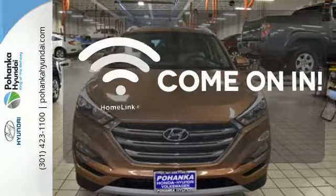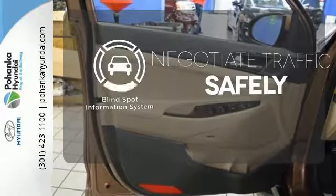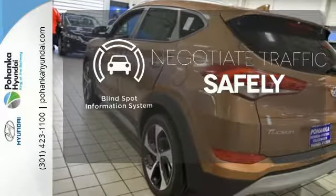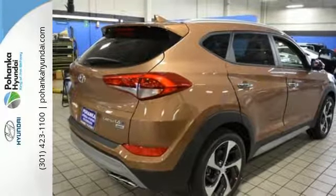Doors open and your path is well lit with HomeLink. Safety comes by being aware of your surroundings, and for that, the blind spot indicator can't be beat. This Tucson is a stand out — find out for yourself when you come in for a test drive.